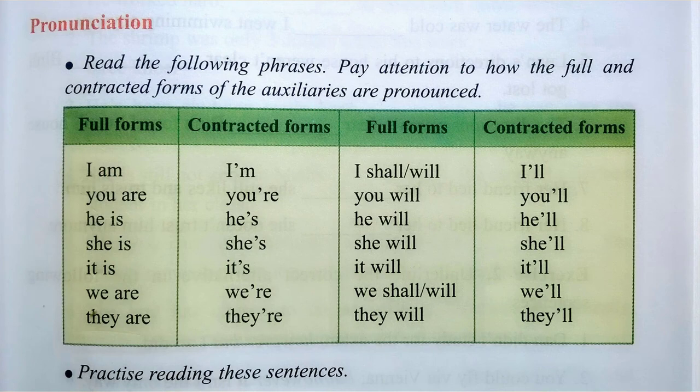Pay attention to how the full and contracted forms of the auxiliaries are pronounced. I am — I'm. You are — You're. He is — He's. She is — She's. It is — It's. We are — We're. They are — They're.